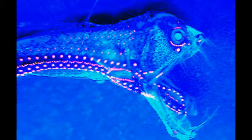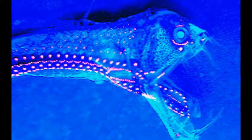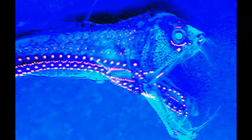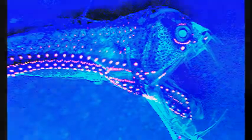Australian scientists dredged the deep sea floor — here's what they found. In a dark world of crushing pressures and barren landscapes, creatures we've never seen before, and likely couldn't even imagine, are swimming.